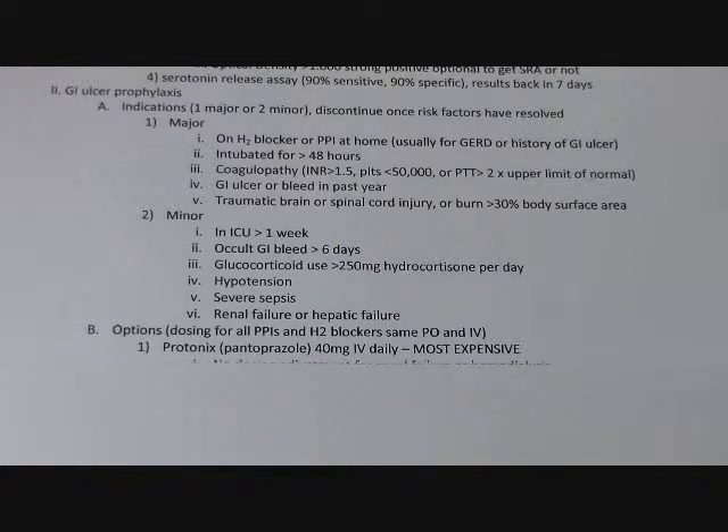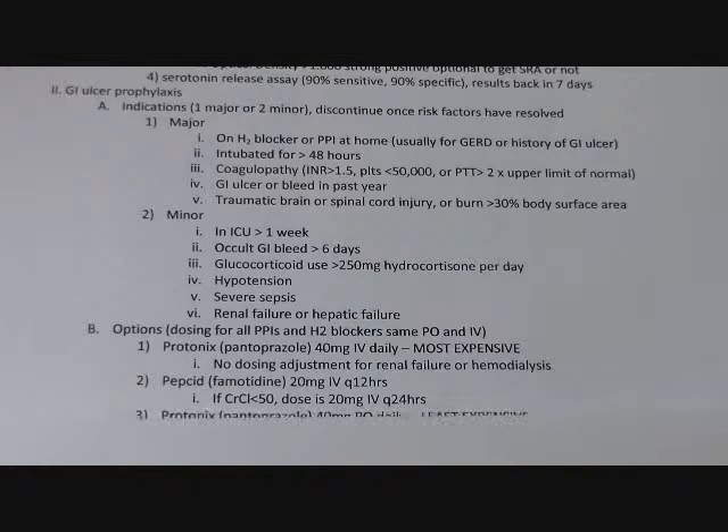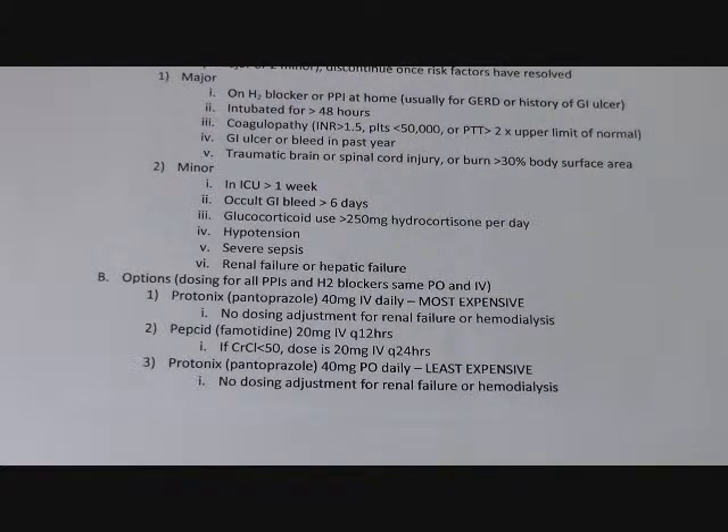Your options are Protonix IV — the best and most expensive. If a patient is actively having a GI bleed, you want a PPI drip or at least Protonix 40 mg twice a day. For prophylaxis, 40 mg IV daily is fine. Pepcid is a less expensive option, best for patients who need prophylaxis but aren't high risk for GI bleed. If a patient has had a GI bleed before, go with Protonix — it works a little better. For patients with low creatinine clearance or low eGFR, use Pepcid just once a day. For patients taking PO, switch them to Protonix PO because it will be less expensive.